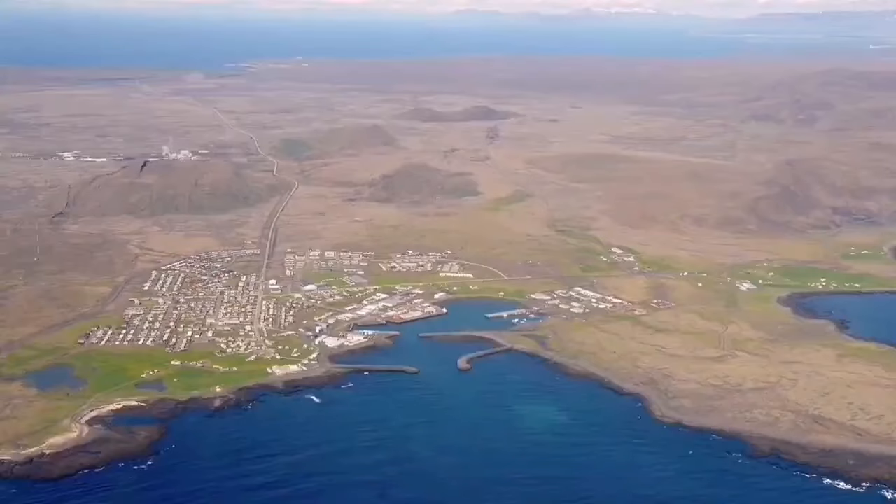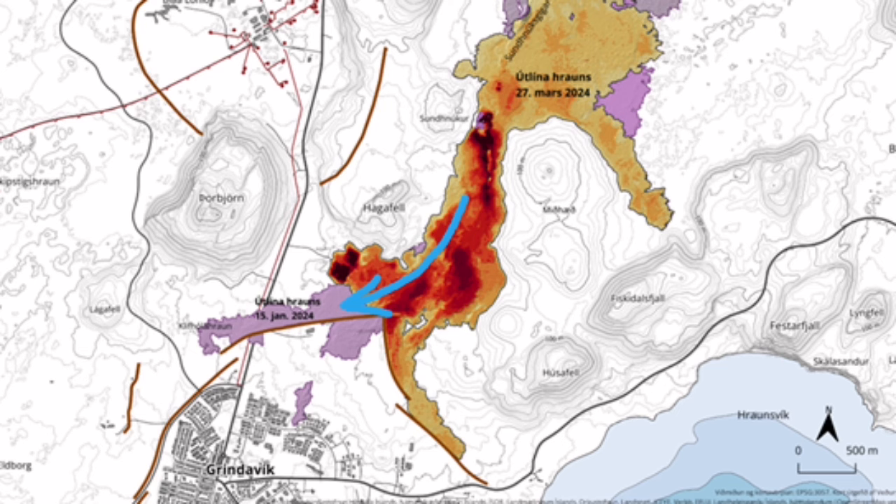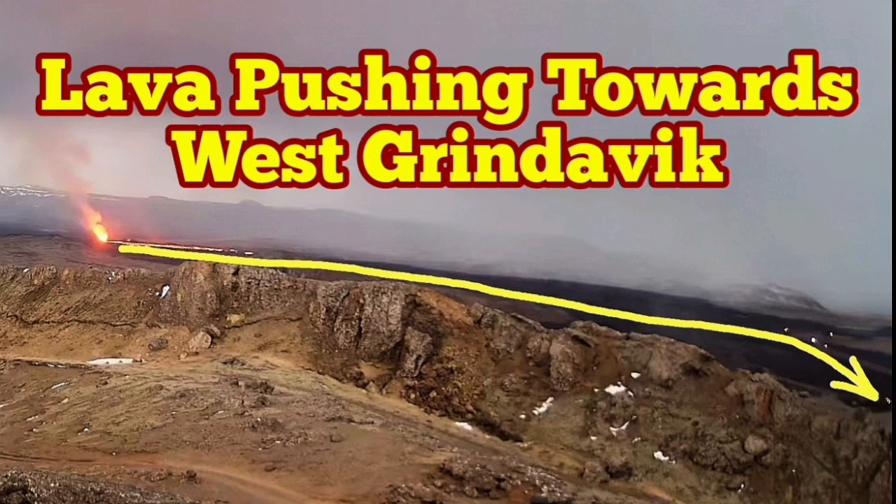It is interesting to know that the Icelandic authorities have already thought about that. They have designed a series of walls in that section which can protect it. Although a herringbone pattern was suggested, the simpler walls as designed also appear to be working and can hold back the lava from entering Grindavík.